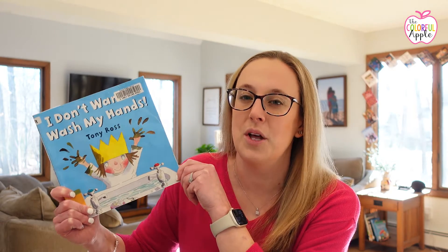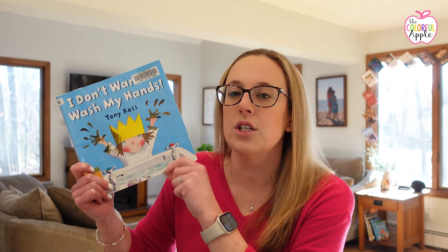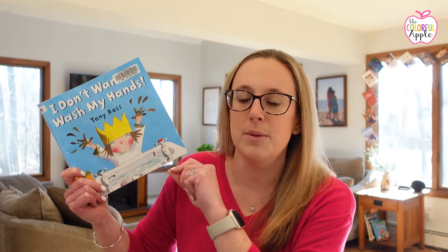Before she eats dinner, she doesn't want to wash her hands. But her family talks her through it and explains why it's so important and how that helps prevent the spread of germs to others. So again, a great one for teaching younger students about the importance of washing their hands, especially in the classroom.